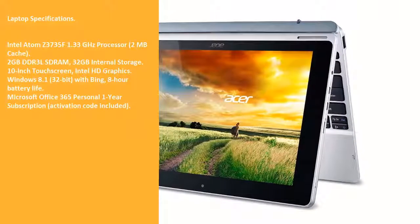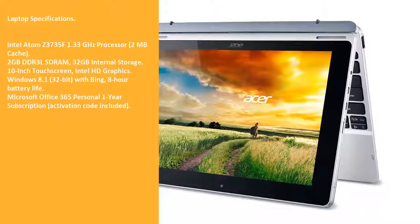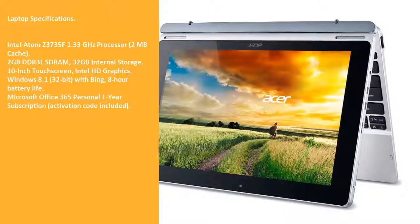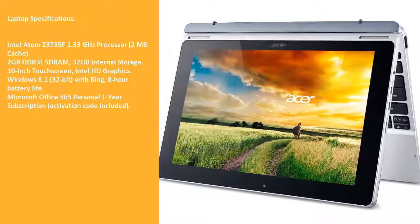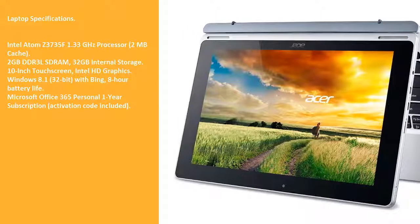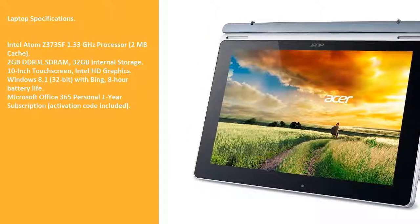Laptop Specifications: Intel Atom Z3735F 1.33 GHz Processor, 2MB Cache, 2GB DDR3 LSDRAM, 32GB Internal Storage, 10-inch Touchscreen, Intel HD Graphics, Windows 8.1 32-bit with Bing, 8-hour battery life.